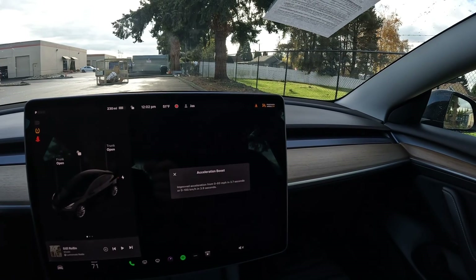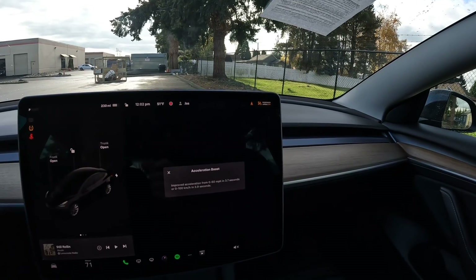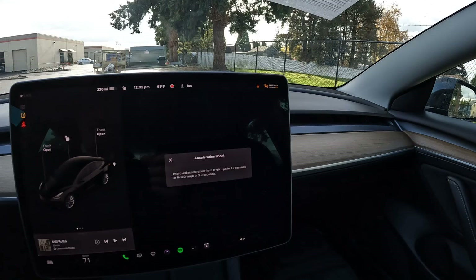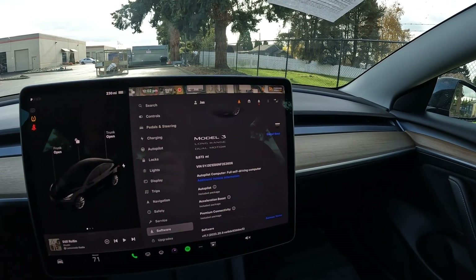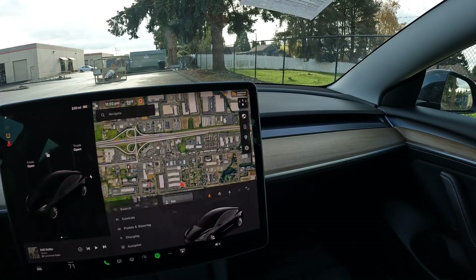With the acceleration boost, zero to 60 is 3.7 seconds. Normally it's about four and a half seconds, which is pretty fast in its own right, but 3.7 seconds is really fast — you're faster than most other cars on the road. This thing is very safe and efficient, but it's also very, very fast. You'll put a lot of purpose-built sports cars to shame.